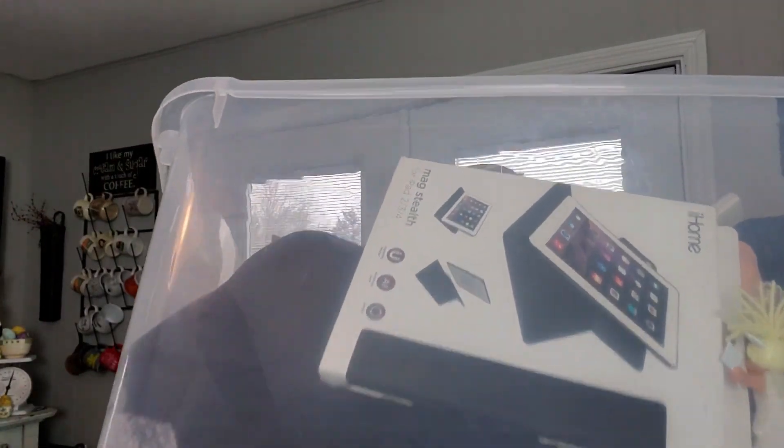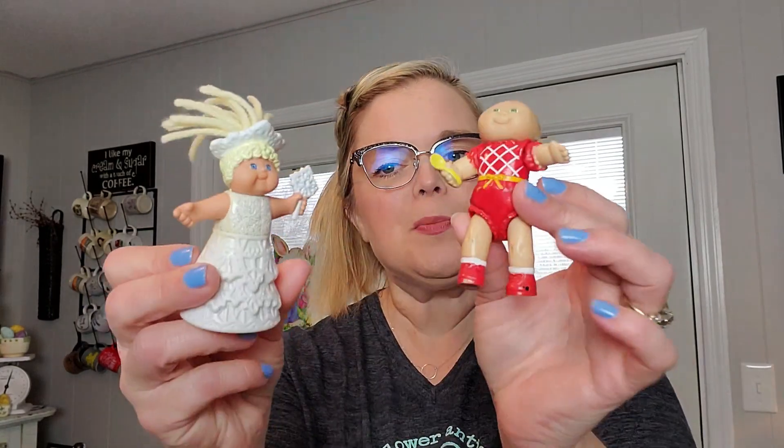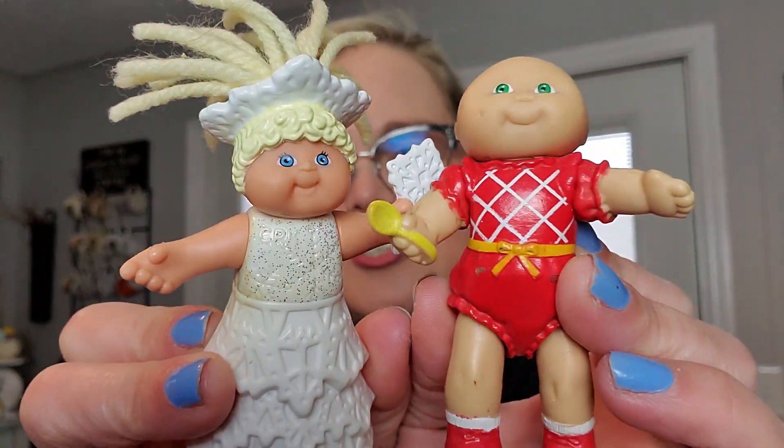All right. So now we're getting into the portion of the video of me going through bins like this that I've been out in the garage for probably over a year — inventory that has been sourced at the bins at various places that I just kind of put in the bin and forgot about.